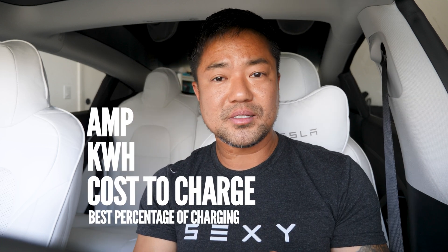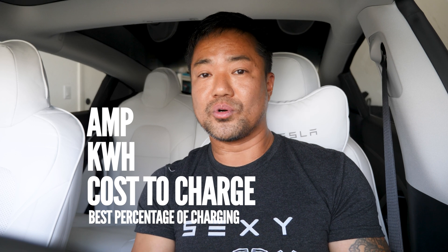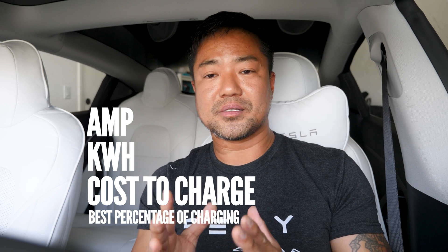If you own a Tesla Model 3 and you're wondering what a kilowatt hour is, how much it actually costs to charge your Tesla, and the very best method of charging the percentage for your Tesla Model 3, then check this out.